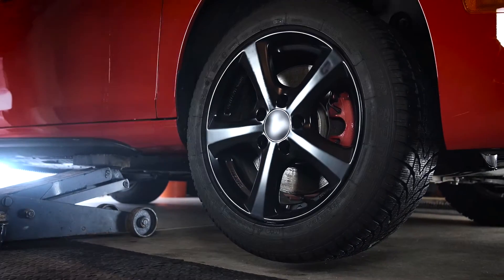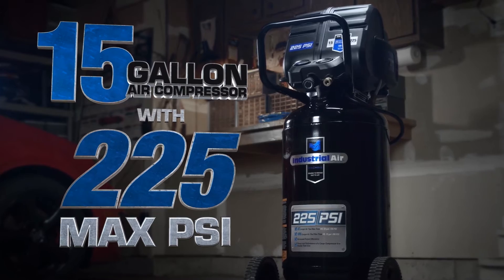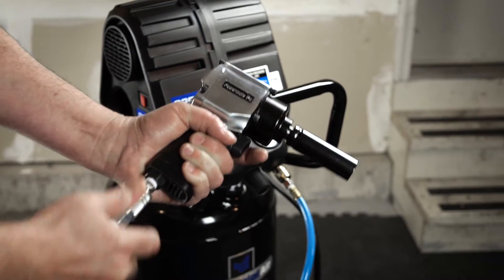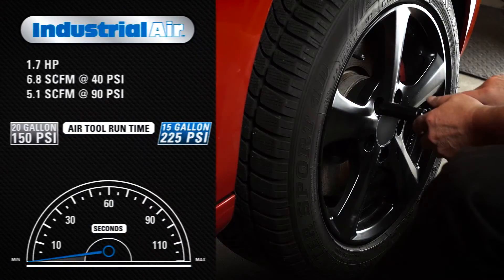Get the job done faster with the Industrial Air 15-gallon air compressor with 225 max PSI. Running at 1.7 horsepower and delivering 6.8 CFM at 40 PSI and 5.1 CFM at 90 PSI,